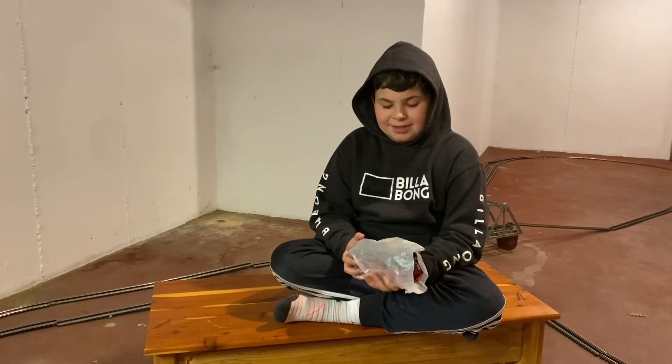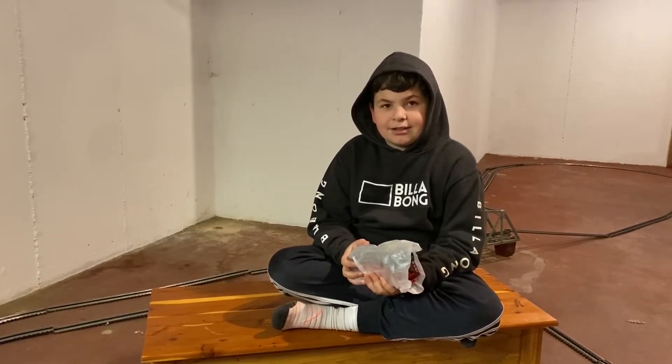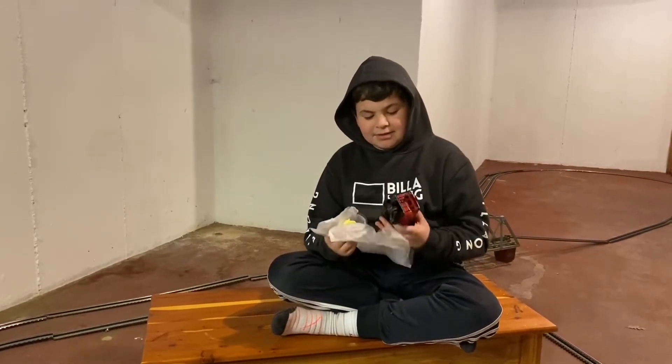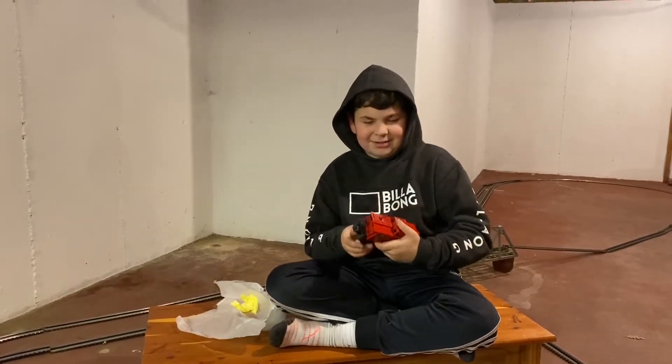What is it? It's a boxcar. It's a boxcar. Is it? Yeah. Open it. Are you sure it's a boxcar? No, it's a caboose.